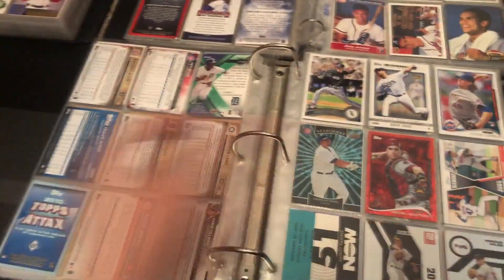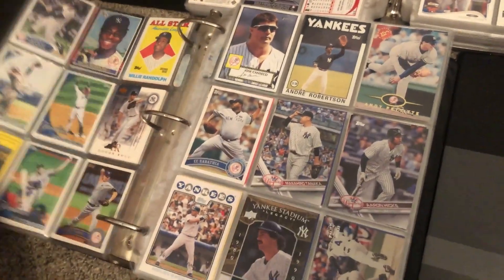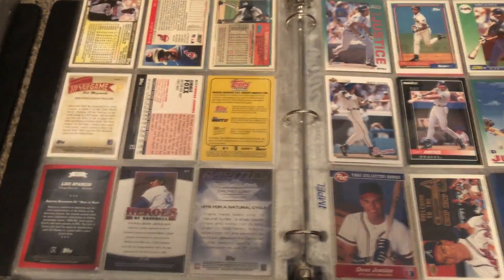There are color cards, and right here we have a Yankees binder for my Yankees PC, so just filled with a bunch of Yankees cards — any Yankees player, doesn't matter. That one's filled. This one right here is players from the 70s to the 90s.